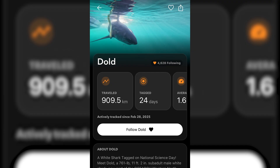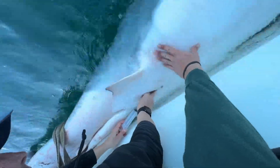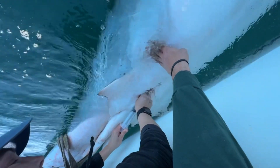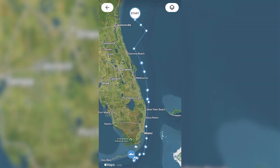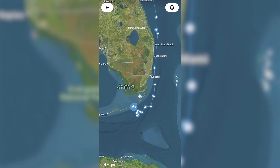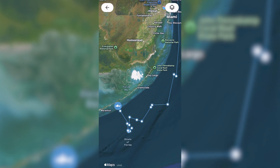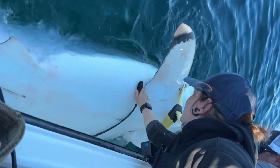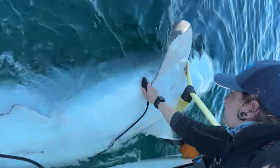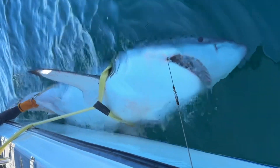And then Dold, the sub-adult male, is the most recently tagged white shark we have. He was tagged on February 28th, offshore of the Georgia-Florida border. He's pretty much been cruising steadily south since he was tagged. His last ping had him southeast of Marathon, about 25 to 28 miles offshore of Marathon.